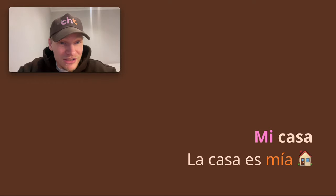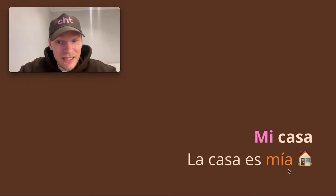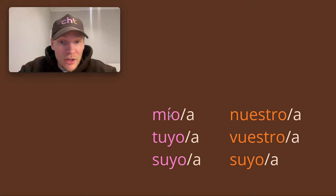Now, if you wanted to say 'the house is mine,' it's going to be: la casa — the noun — es — the verb ser — mía — 'mine.' Notice how it has an 'a' on it because the gender matches up with the noun. La casa is feminine, so it's mía. Even though I'm a man saying it, it's mía because it refers to the noun. Always remember: it matches up with the noun. Also, mío and mía are the only ones in this group that have an accent mark — a great tip to remember.